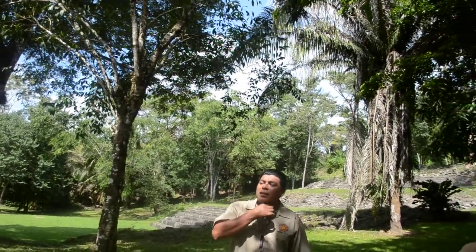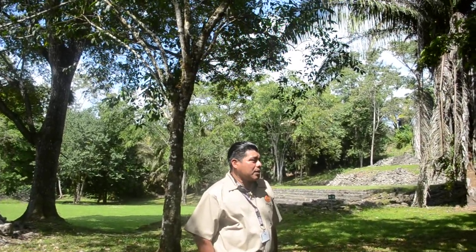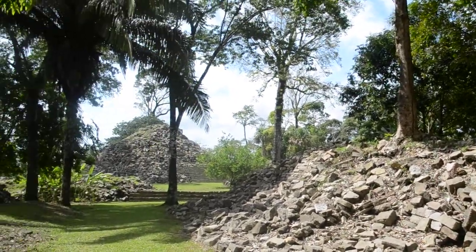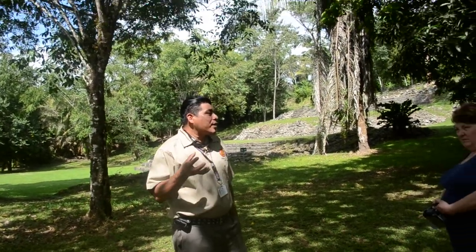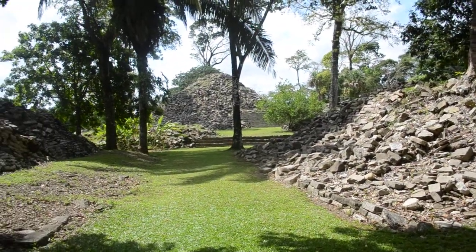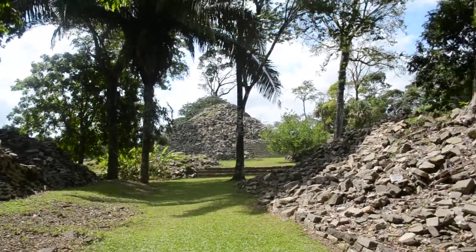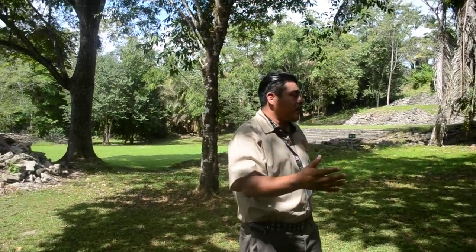We believe these structures lasted from around 650 AD to around 890 AD — that's the peak of the civilization. The site appears to be on top of a mountain because every 52 years these Mayas would abandon a structure, fill it up with soil, and build on top of it. That's why the structures are wide at the base and get narrower going up — the higher they built, the closer they believed they were to their gods.